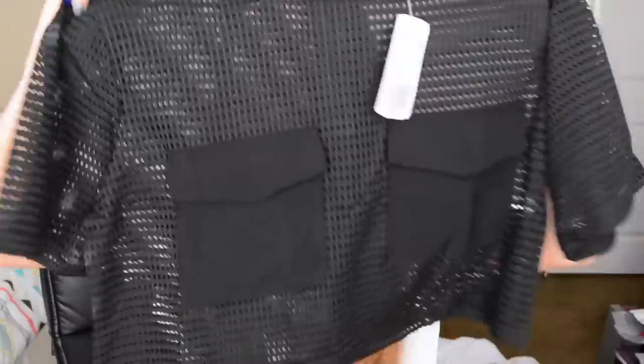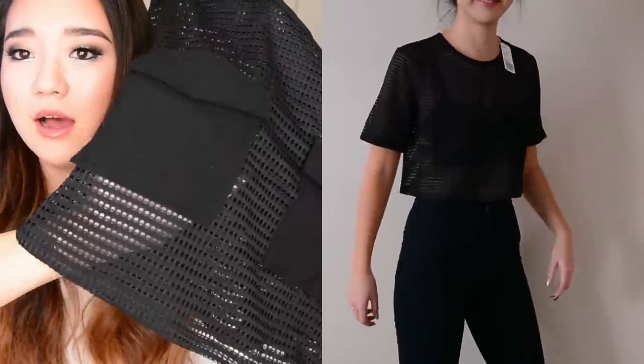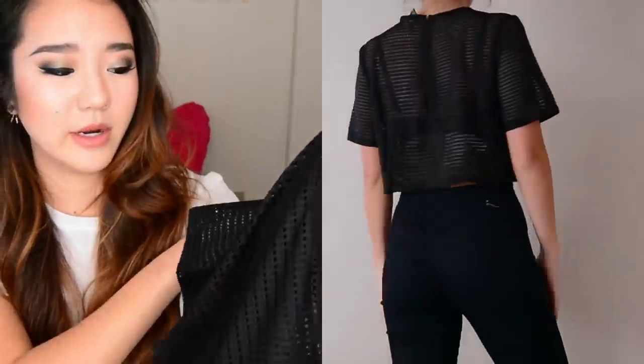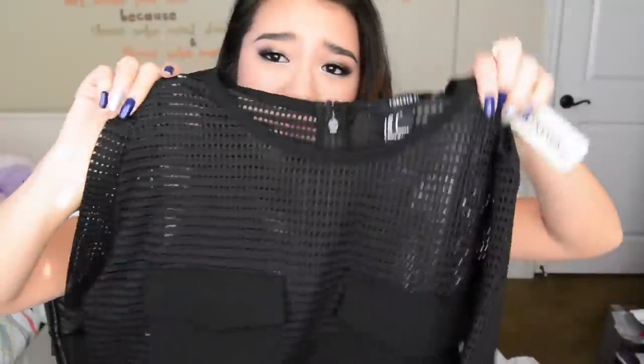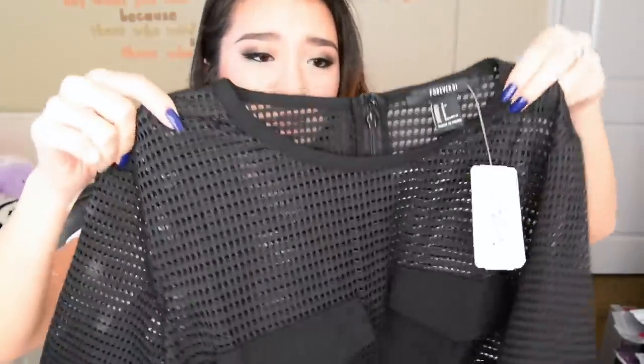Next up, I never thought I'd get something like this — it's essentially a mesh crop top, and it has pockets right over the chest. I kind of like it though. I don't have a big chest so it's not really an issue, and I could probably get away with wearing whatever I want under it. You could wear something statement underneath or just wear black and keep it low key. These pockets are actually functional too. This is also a size small.